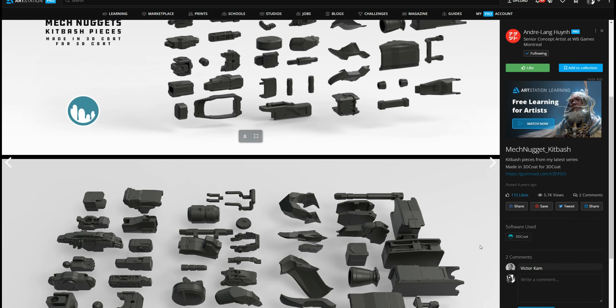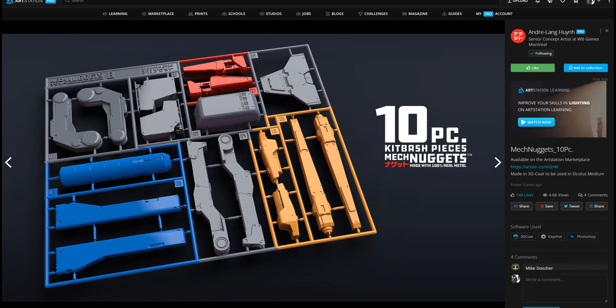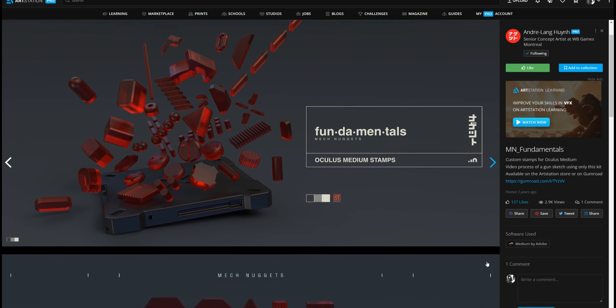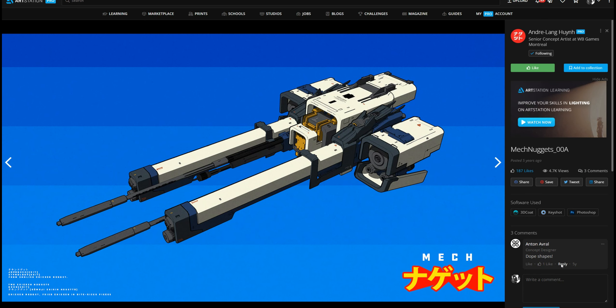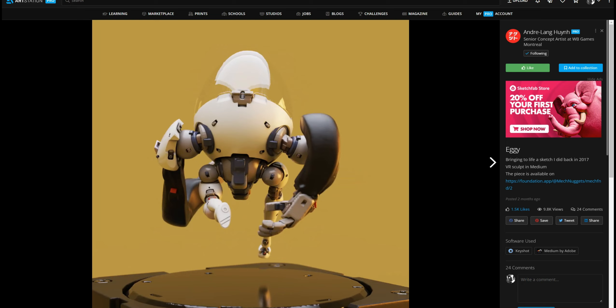One of the ways he managed to be so productive was using a kitbash. He created a kitbash that they were able to assemble, and it is a good example of how a kitbash can create a really productive workflow. I think he's an amazing artist — give him a follow and a like.